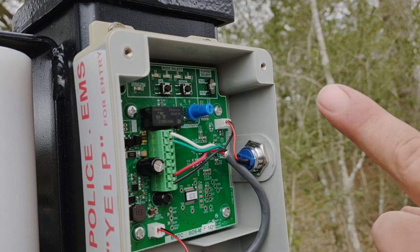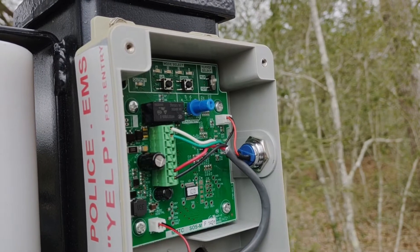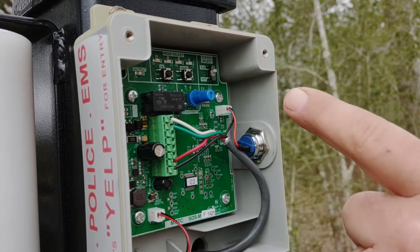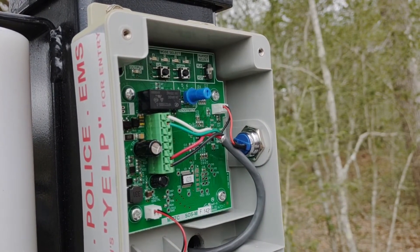If a jet flies overhead, I've seen them trigger these siren sensors — weed eaters, leaf blowers, mowing machines — anything with high volume output. If they come by and it's not in the yelp feature to detect that particular sound from emergency vehicles, it will open the gate.